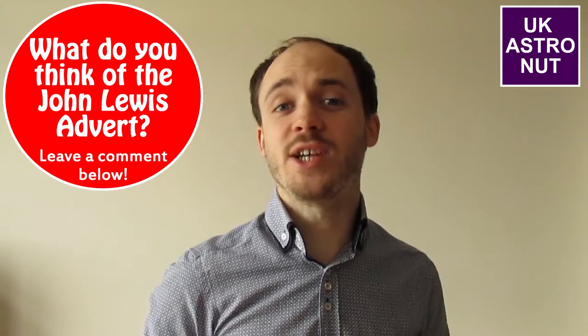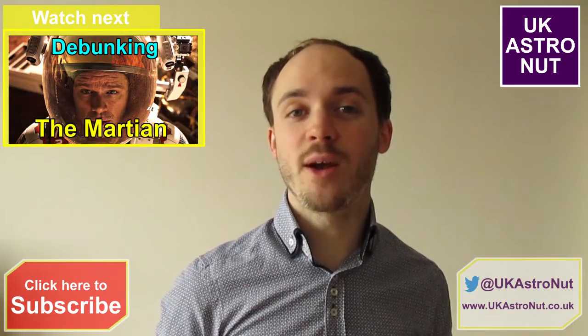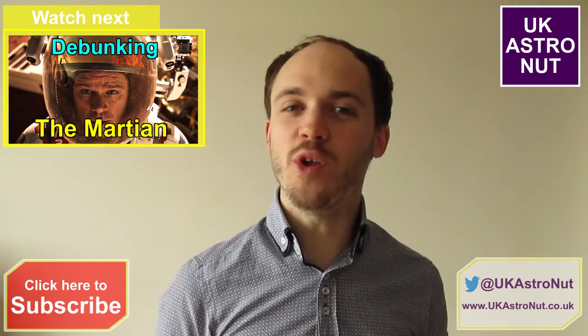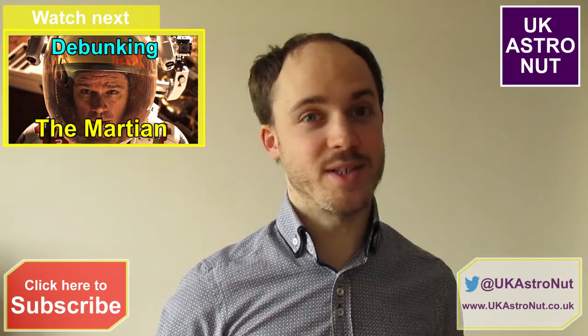Thank you very much for watching. Don't forget to check out the rest of my channel for some really great science videos. Don't forget to like and subscribe, and why not leave a comment below saying what you thought of the latest John Lewis advert. I'll see you all soon.